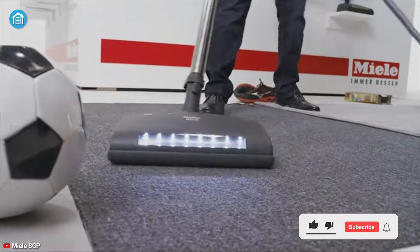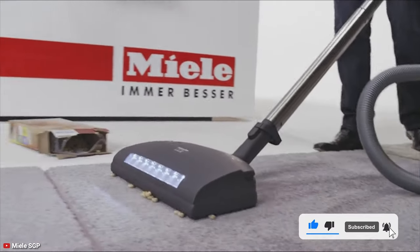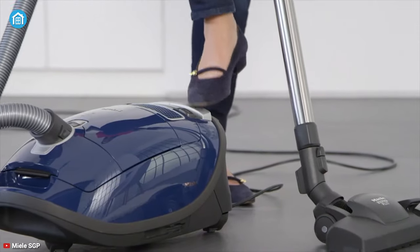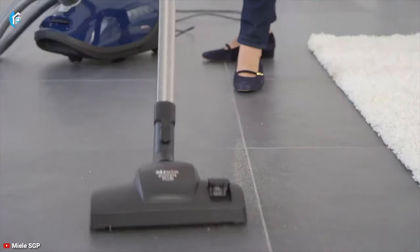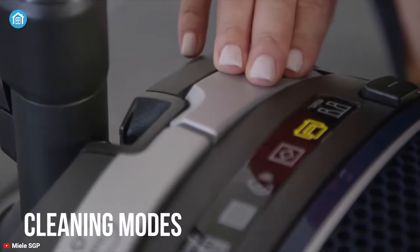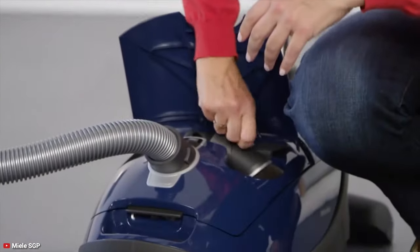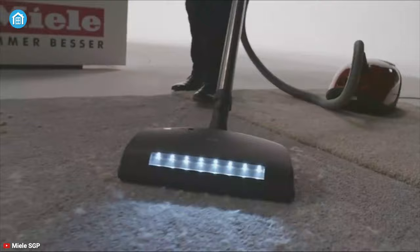Finally, at number one we have the Miele Complete C3 — the best of the best vacuum cleaner that outshined all the other products on our list. It's equipped with a powerful 1200-watt vortex motor and can increase or decrease power accordingly as per the requirement. To effectively clean every surface, it includes six different cleaning modes which allow you to clean various types of surface flawlessly.